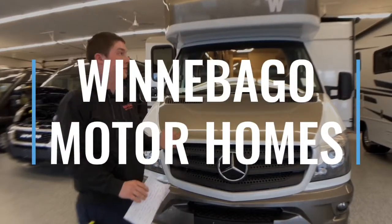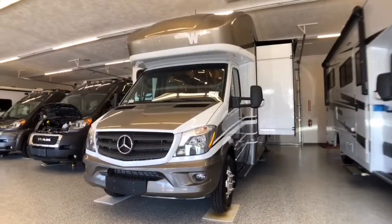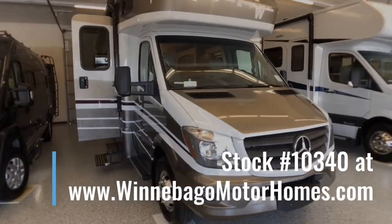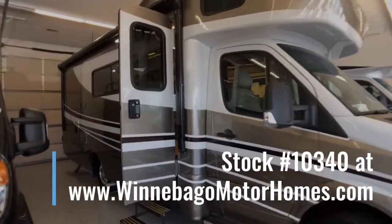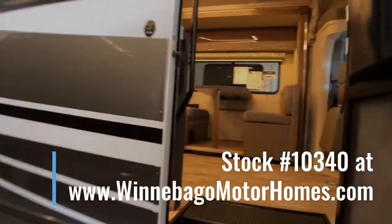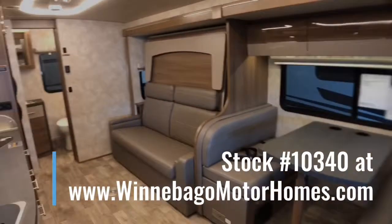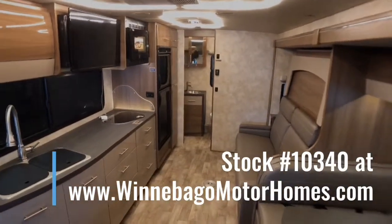So that's the new 2019 Winnebago View 24D. We have this unit in stock — stock number is 10340. You can view it in person or online at winnebagomotorhomes.com. Please feel free to call or stop in at Winnebago Motorhomes of Rockford, Illinois, one of Winnebago's longest operating dealers. We're currently celebrating 52 years in business as a Winnebago dealer. Stop in and see for yourself how our many years of experience and award winning customer service can make purchasing your RV easier than ever. For more photos and pricing, click the link in the description. My name is Wade, thank you for watching.